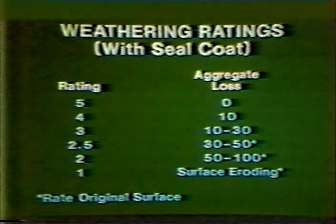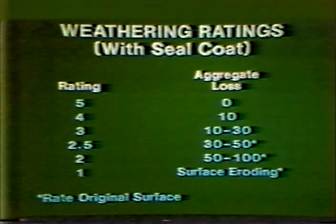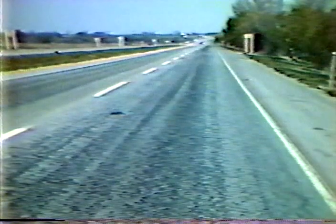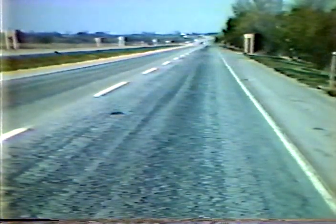The wear and weathering ratings of bituminous pavements with seal coats depend on the loss of seal aggregate. The loss of aggregate leaves either a rich surface or the original mat. If more than 50% of the seal coat is gone, then the original mat is rated. A pavement with a chip seal with between 10 and 50% of the aggregate worn off between the wheel paths gives a weathering rating of 3.0. A seal coat with more than 50% aggregate eroded off across the pavement gives a weathering rating of 2.0. When more than 50% of the seal aggregate is eroded off and distress in the original mat is showing through, the weathering rating of the seal coat is 1.5 and of the original mat is 3.0.